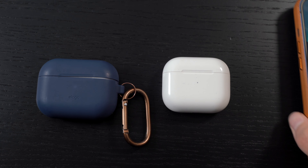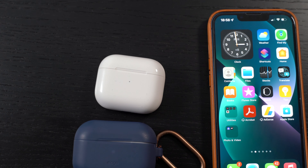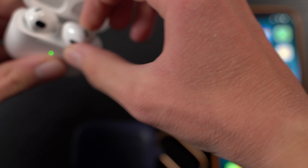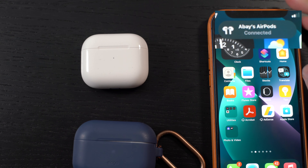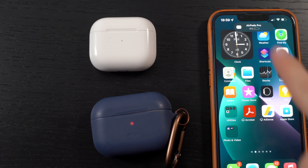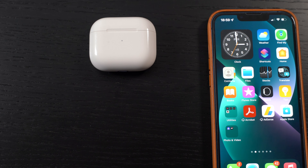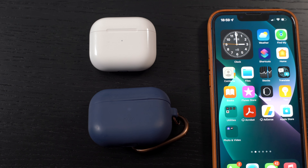Now let's talk about connectivity. With AirPods it's very easy — whether it's the Pros or the Threes, they both have the same H1 chip which pairs very fast. Taking out the AirPods 3, putting them in my ears — connected. Then switching to the AirPods Pros — connected again, even though I have two AirPods on one iPhone. It automatically connects and works across all Apple devices thanks to Apple's ecosystem.